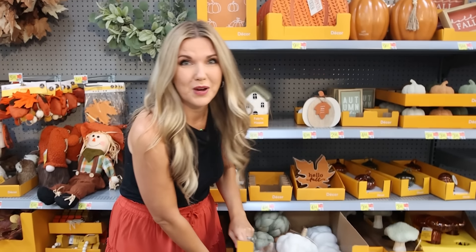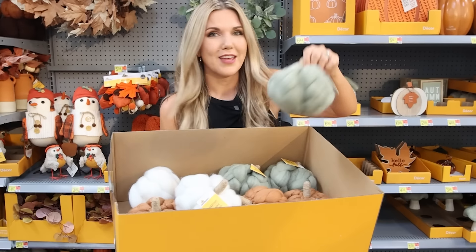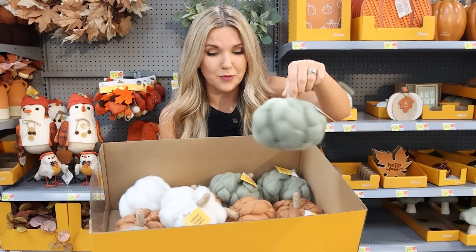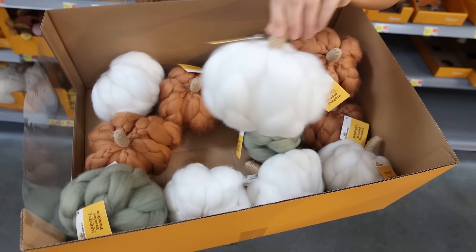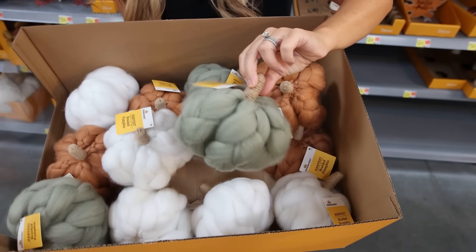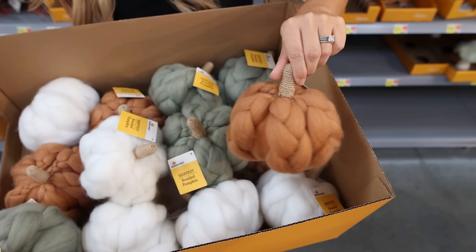My prediction for the viral item this fall is going to be these braided pumpkins right here — they come in three different colors. They are so cute and adorable, you're gonna want to pick these up. They come in white, a beautiful sage green color, and a brown camel color.